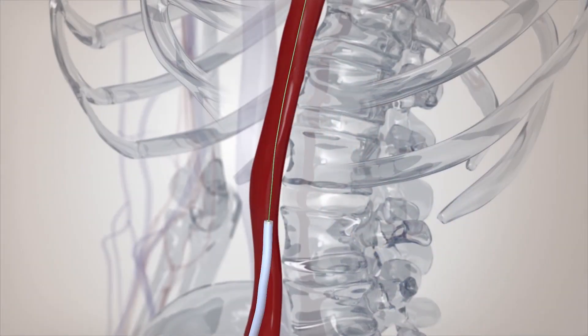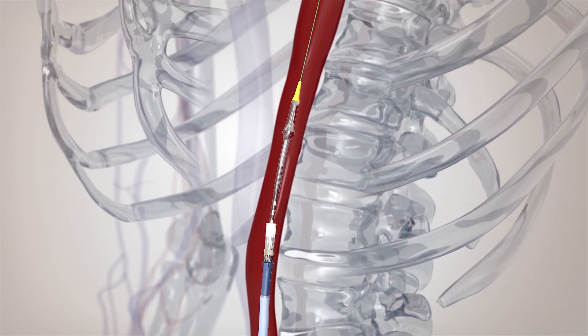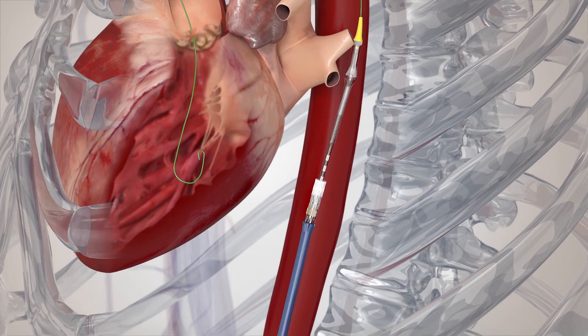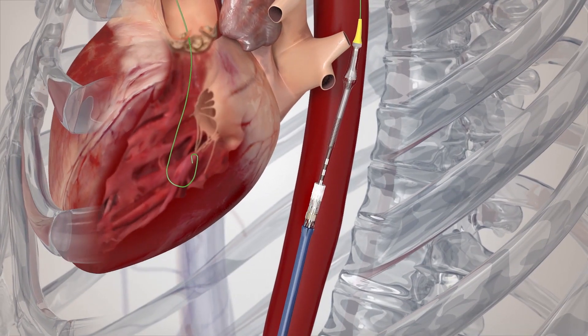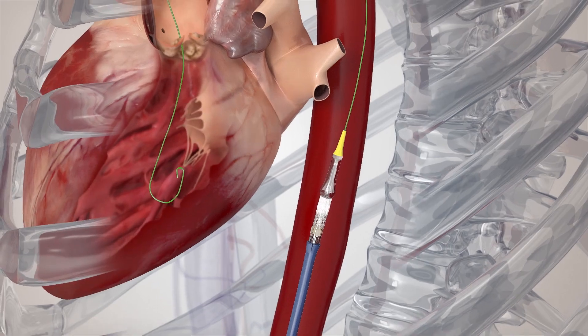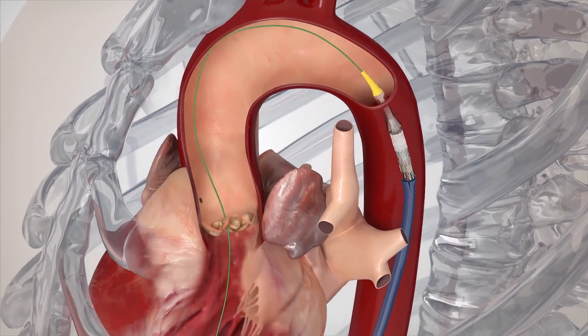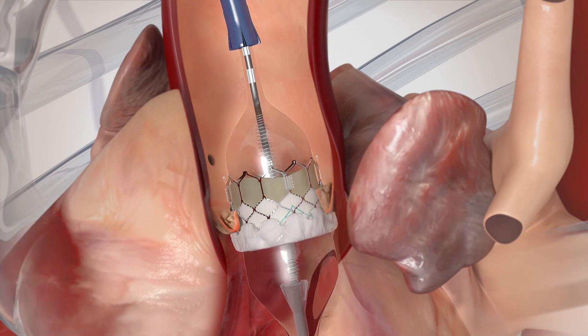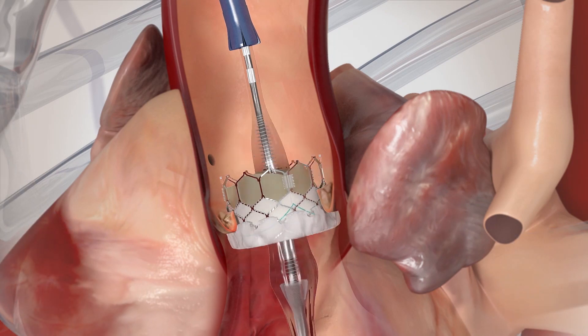TAVR is basically a way of getting a new valve inside of you without making a real incision. The valve itself is loaded within a stent, and that stent is inserted into your body — most commonly through one of the arteries in the leg. The valve works its way up the artery on a wire and is positioned where your current diseased aortic valve is.